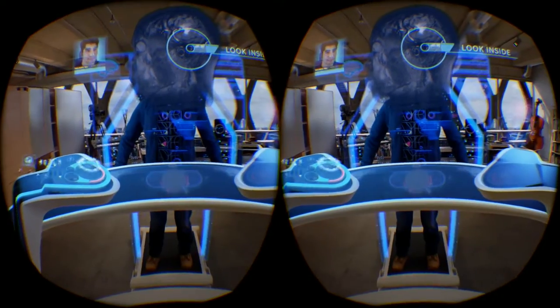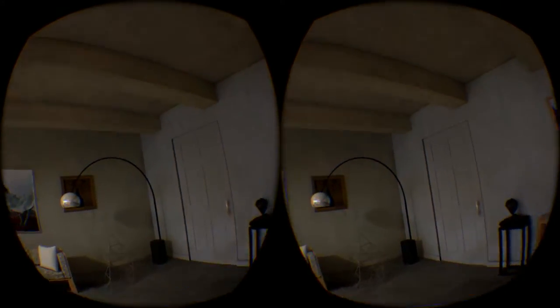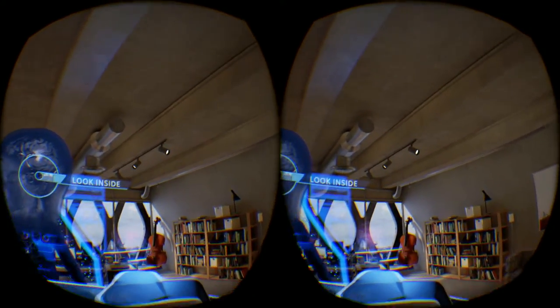Before we take off, I'll mention two safety points. Be sure to stay on the platform and you'll find it more comfortable not to move around while we're moving. Okay, let's get going.